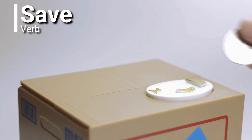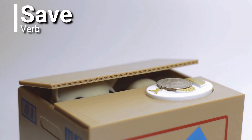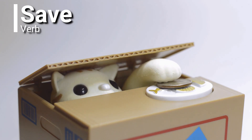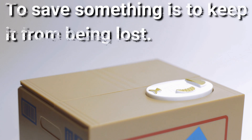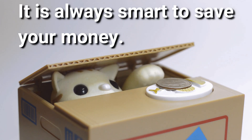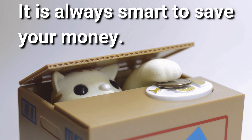Save. Save is a verb. To save something is to keep it from being lost. It is always smart to save your money.